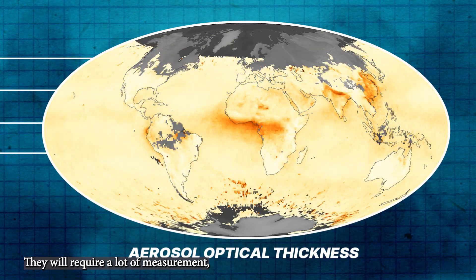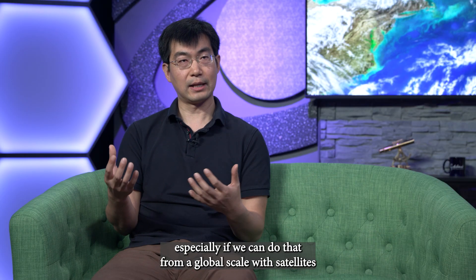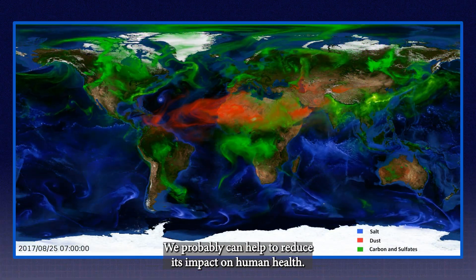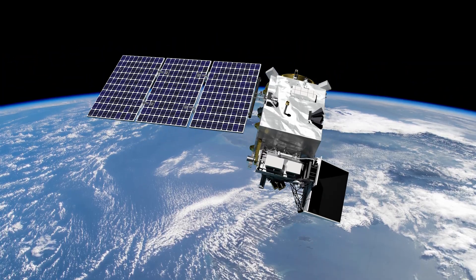They will require a lot of measurement, especially if we can do that from a global scale with satellites. So we know where aerosols come from, we can trace their paths, and we can probably help reduce their impact on human health.